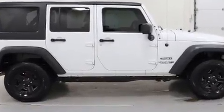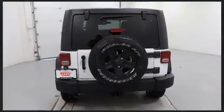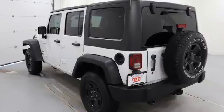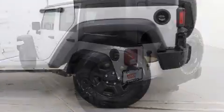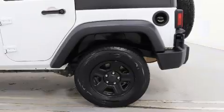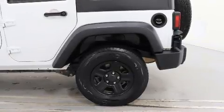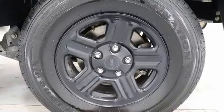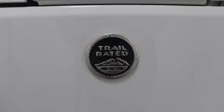Jeep prioritized practicality, efficiency, and style by including a tachometer, an outside temperature display, front fog lights, skid plates, a trailer hitch, and much more. Passengers are protected by various safety and security features including dual front impact airbags and integrated rollover protection.